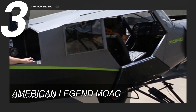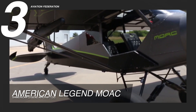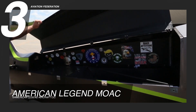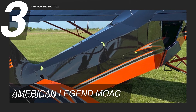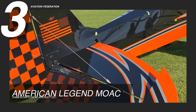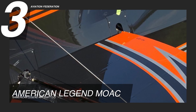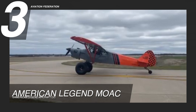Even though the MOAC is based on the legendary Super Cub, it is a complete redesign and brand new build by the experts at American Legend Aircraft. The MOAC is designed for backcountry operations and has many features that improve its performance. The fuselage pre-assembly kits include parts such as the fuselage frame, jack screw kit, and vertical fin kit, among others. The tail control kit comes with LH and RH stabilizers, LH and RH elevators, rudder, tail brace wires and hardware kits. The American Legend MOAC costs $215,000.